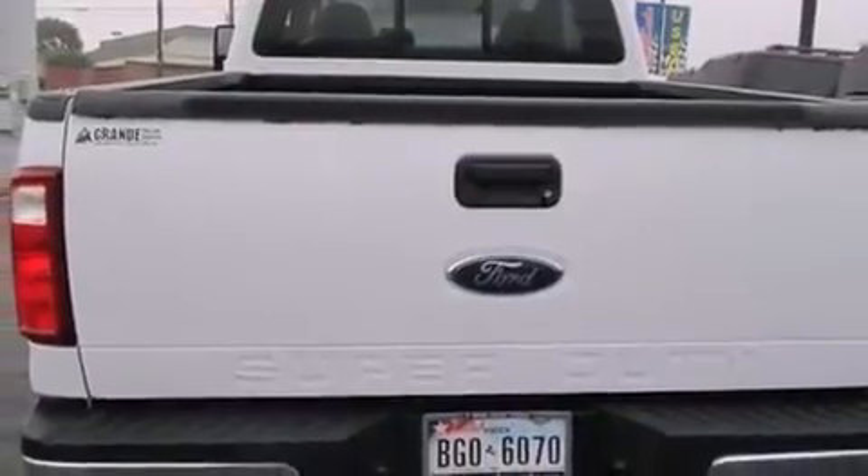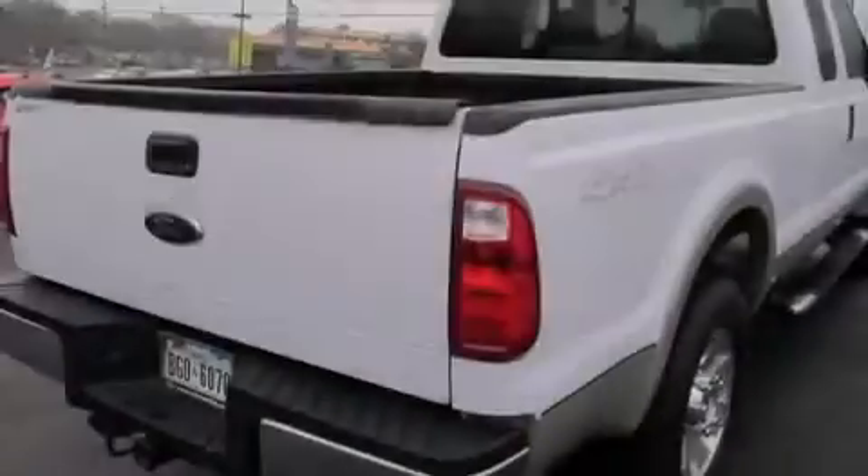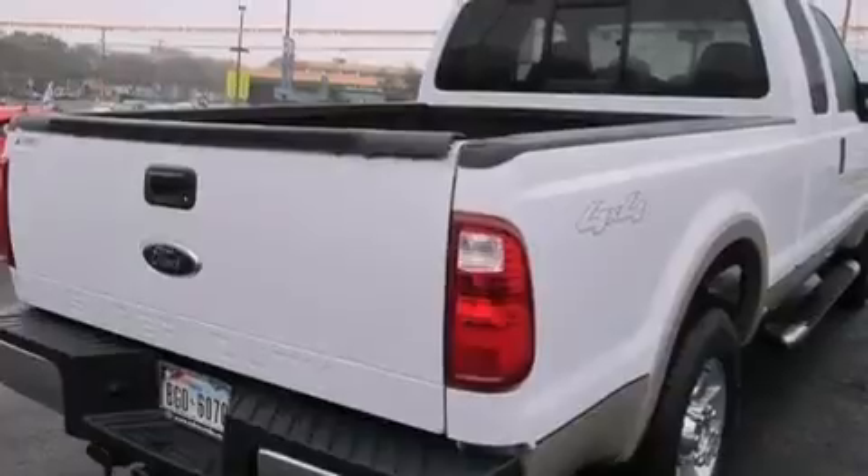Air conditioning with automatic climate control, an auto dimming rear view mirror, a sliding rear window, and the leather seats provide great support and create an overall luxurious feel.